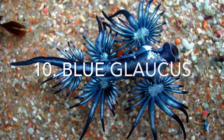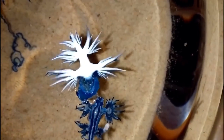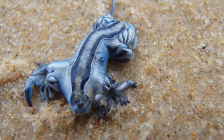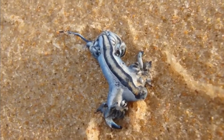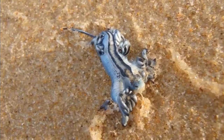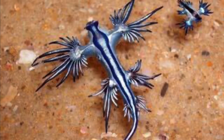Number 10, the blue glaucus. This nudibranch, also known as the blue dragon sea slug, lives in the Atlantic, Pacific, and Indian Oceans. They can actually take stinging cells from the Portuguese man-of-war, which is one of their prey items, and use those stinging cells in their own skin. However, while it can sting you, this creature is not threatening at all and can reach only about an inch in length. The creature has an air bubble inside it to assist with buoyancy and floating in the water column.